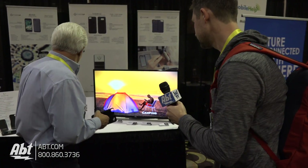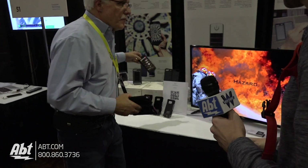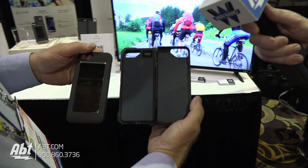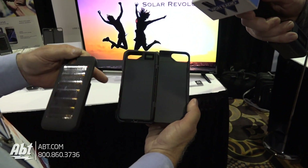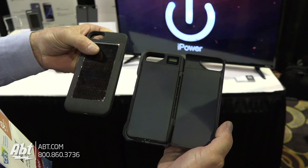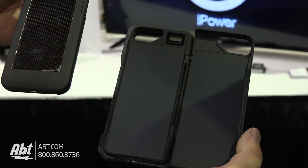We're also going to come out with a next-generation product around 2018 with 30% efficient solar cells. It looks like this — you can see the difference. This current version is 500 milliamps but it's two cells. The new one is 350 milliamps and it's a single cell, but it's 30% efficient compared to 22.5% on the current version.